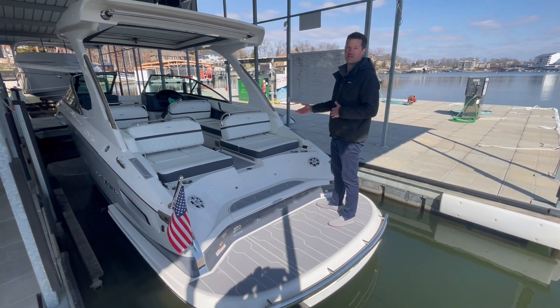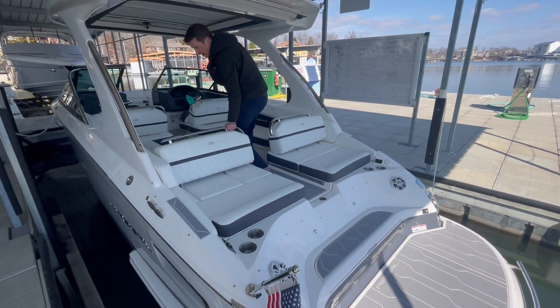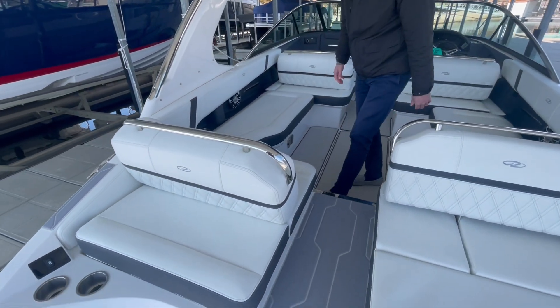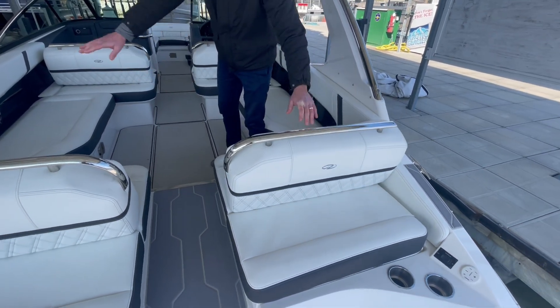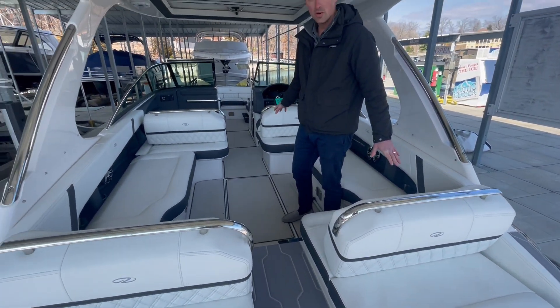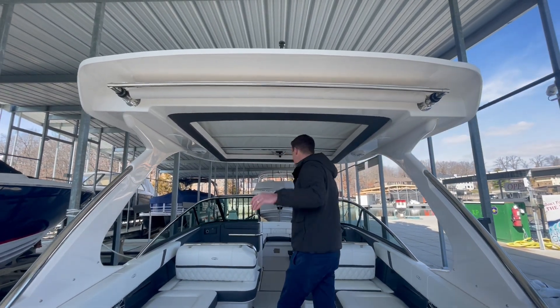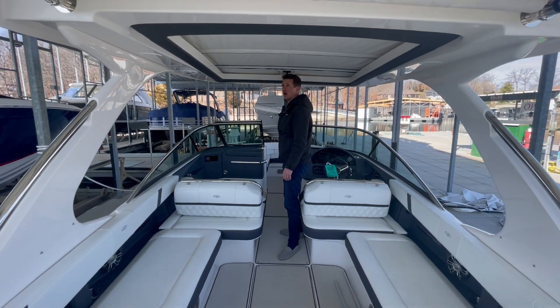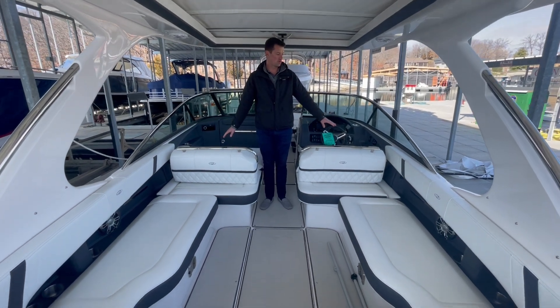Another favorite part of the boat is the center walkthrough. If you guys want to follow me into the cockpit area of the boat, we've got the dynamic seating that you can see here. A nice center walkthrough gives you tons of seating in the boat. We do have a sure shade that comes out of the hardtop, and a nice retractable sunroof up here in the hardtop that slides back. Tons of storage on board.